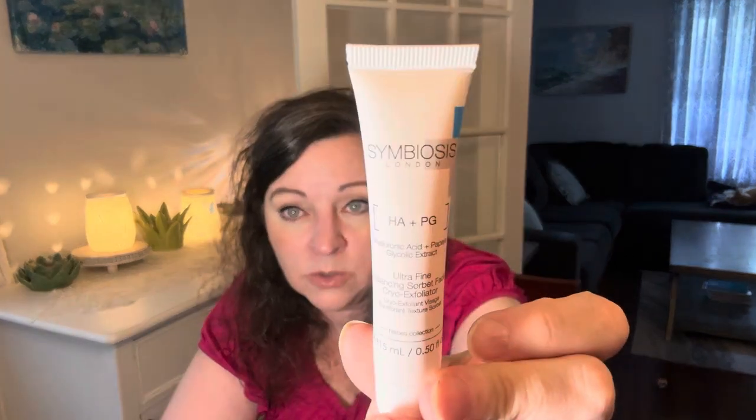They also picked for me Symbiosis London Hyaluronic Acid and Pyroglycolic Extract Ultrafine Balancing Sorbet Facial Cryo Exfoliator. I do love a good exfoliator. It says to gently massage a small amount into skin after cleansing, then rinse thoroughly with lukewarm water. I do open and use these right away because I want to give them a review so Ipsy knows what I like and what I don't like.